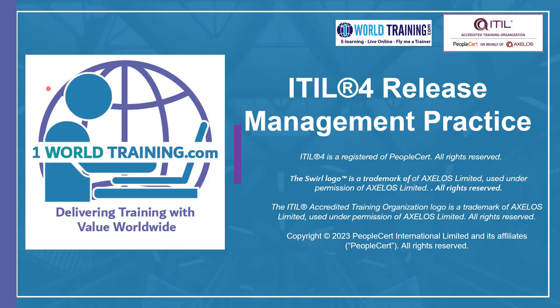We would like to acknowledge Axelos and PeopleCert because we have used their logos and materials in this courseware.